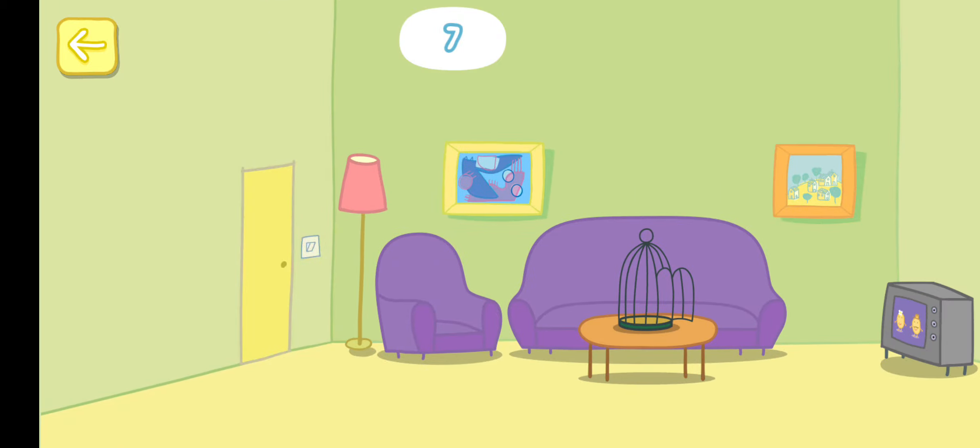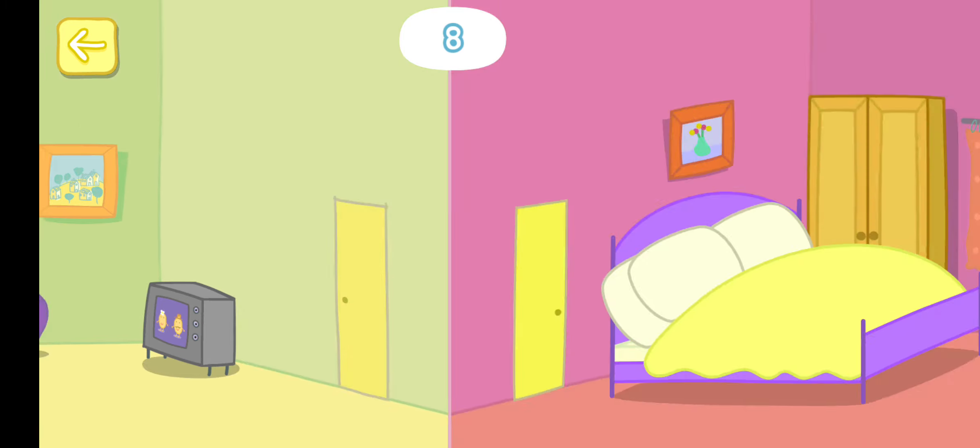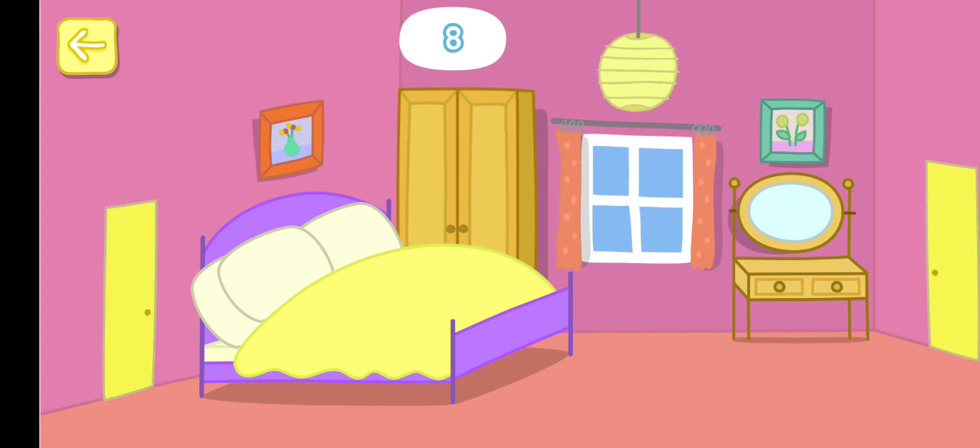Where has Polly gone this time? You've found Polly. Polly, where has Polly gone this time? Is she hiding in the bedroom? You've found her.